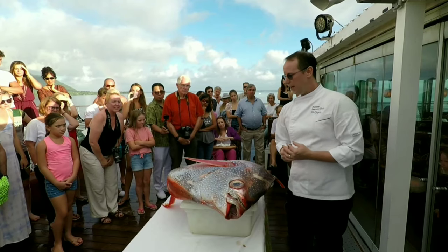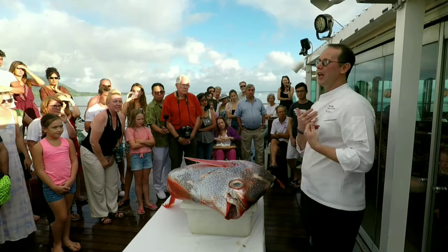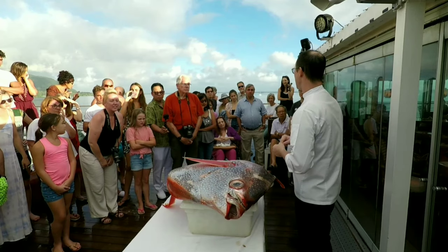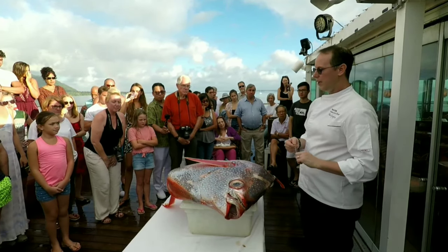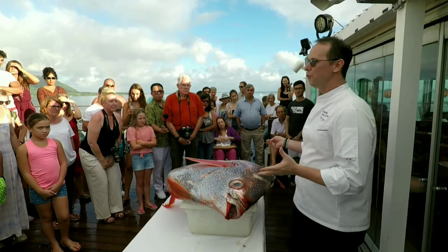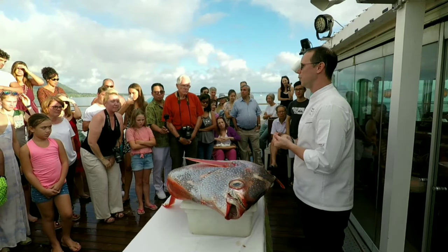One cool thing here in French Polynesia — commercial fishing as I know it from the United States does not exist here. There are no large trawlers going out to fish tons of fish and bring it back to the open market. Here, you go out fishing, bring it back, put it on the local market, sell it, and go out again the next day. That's why we're able to have the size and variety of fish available to us on a weekly basis.